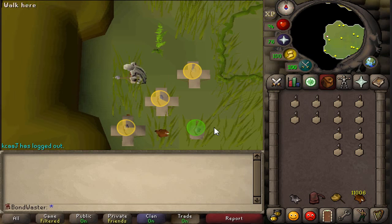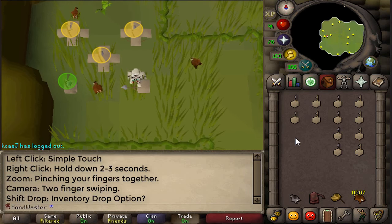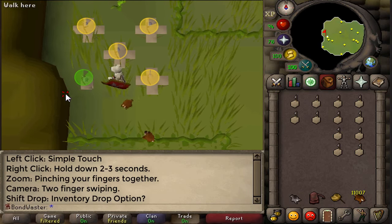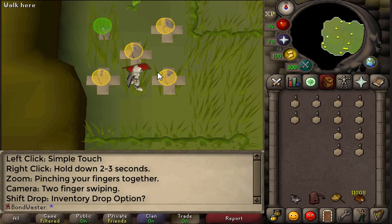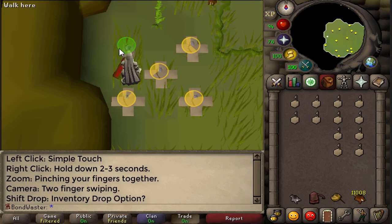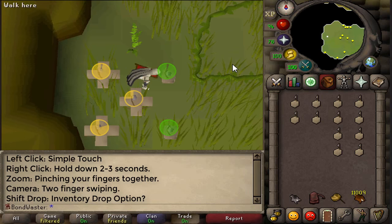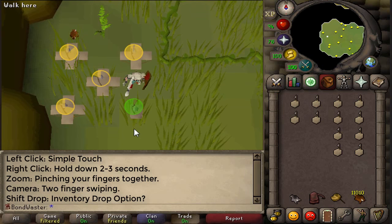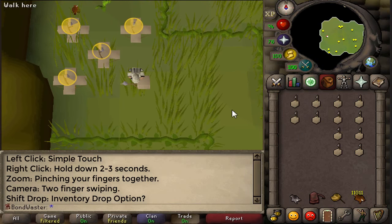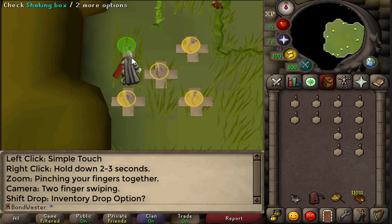They also talked about how you could control the client. A left click is just a simple touch. For right-click, they were not totally sure, but it's most likely going to be holding down on your screen for two to three seconds and then dragging to select. Zooming is just pinching your fingers. Camera movement is a two-finger swipe in any direction. And something like shift-clicking would technically be a drop mode on your inventory — you tap a button, drop mode activates, then you tap everything in your inventory to drop it. That's not 100% confirmed — just something discussed during the mobile live stream.